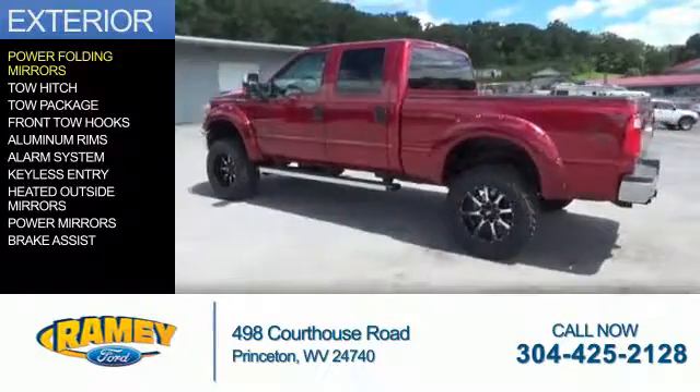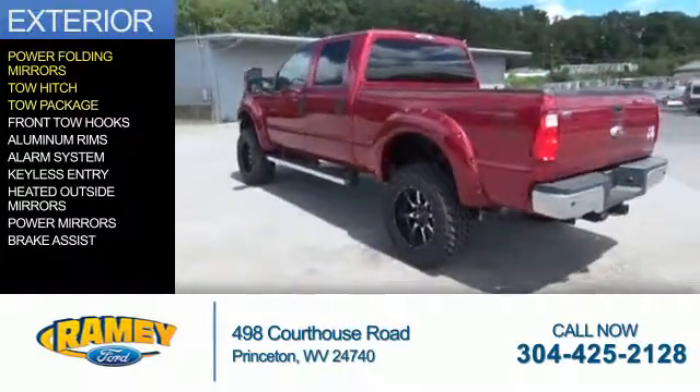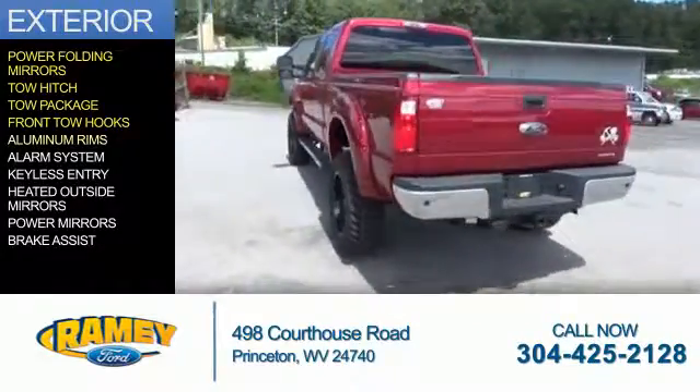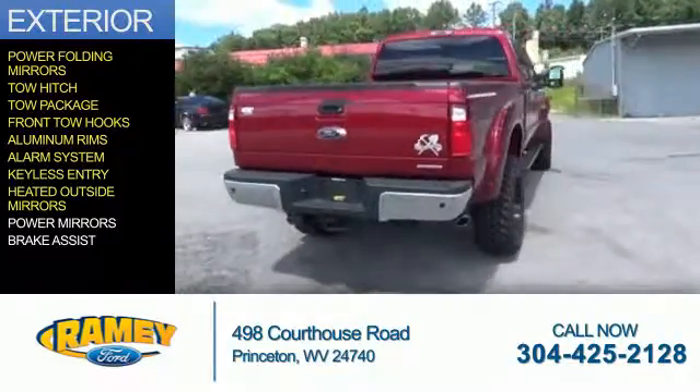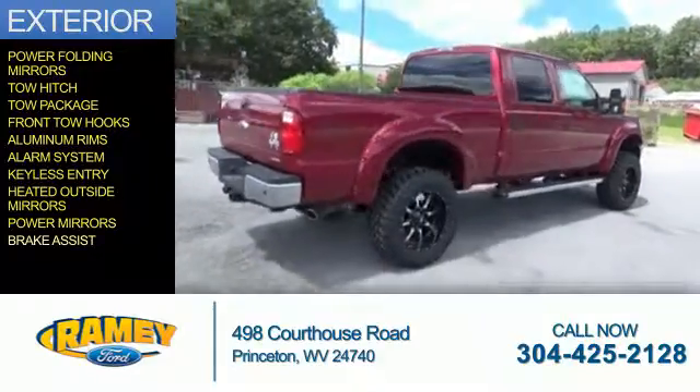The features include power folding mirrors, tow hitch, tow package, front tow hooks, aluminum rims, an alarm system, keyless entry, heated outside mirrors, power mirrors, and brake assist.